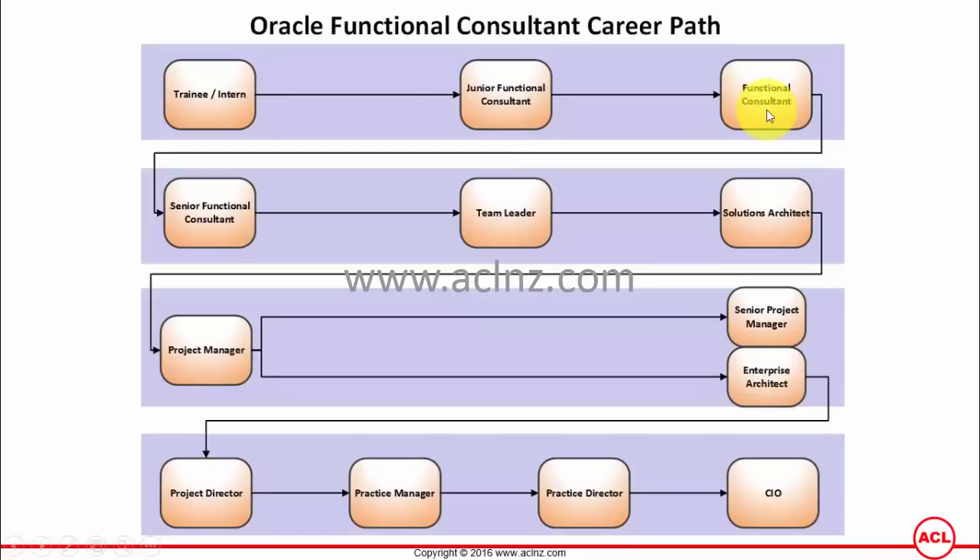The next role after functional consultant depends on seniority. In larger organizations a senior role comes after about 5 years of experience. A junior functional consultant covers around 1 to 2 years of experience, a functional consultant from 2 to 5 years, a senior functional consultant comes after 5 years — so 5 to 8 years — and then after 8 years a team leader role comes into picture.